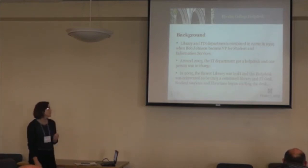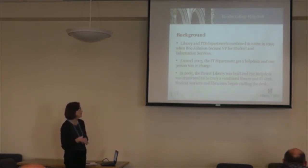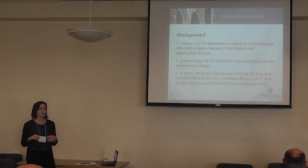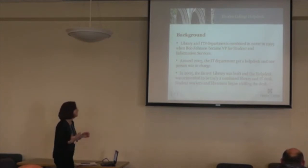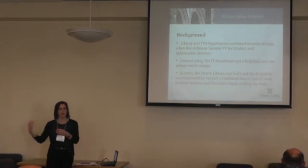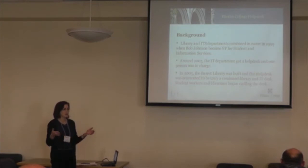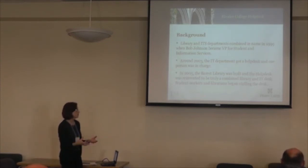In 2005, the Barrett Library was built and the help desk was reinvented to truly be combined. It was an opportunity when the physical space was completely built from scratch. At that point, student workers and librarians began staffing the desk. The head of library at the time, Lynn Blayer, insisted that librarians staff this desk, and librarians only. That decision has held for about eight years. At the beginning, it was interesting — the student workers were handling IT questions while librarians were still doing traditional library reference, seeing the desk as a reference desk. Just because you have the physical desk doesn't mean everybody's going to buy in.